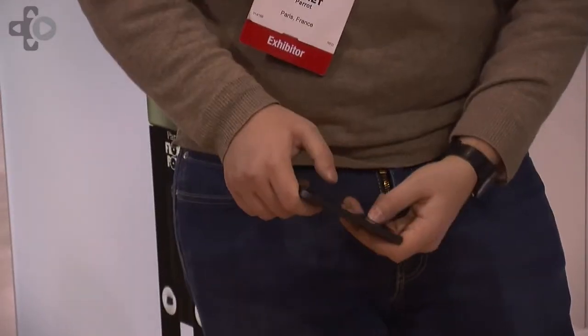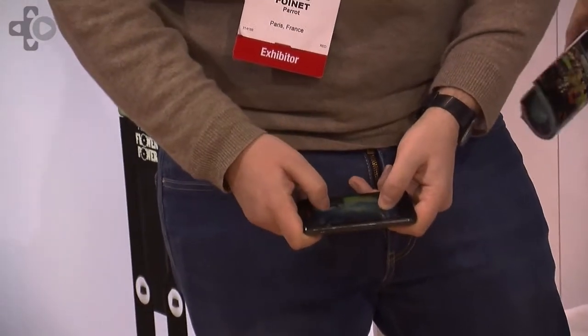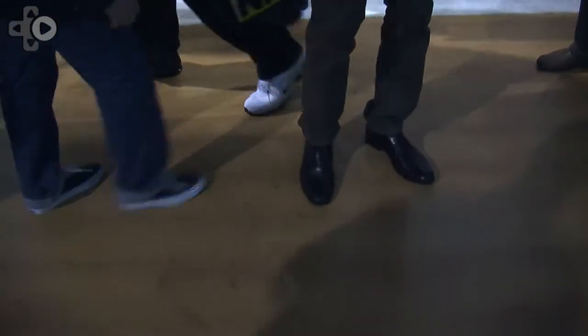My name is Thomas Boros and I'm Lead Designer for the Parrot Jumping Sumo project. Basically it's a rolling toy which has some special features including a camera embedded in it, so you can have live streaming of the video you are seeing from the robot directly, so you can control it and avoid obstacles, go quite far away in many places.